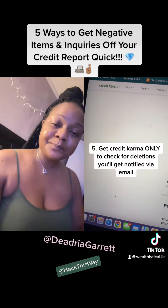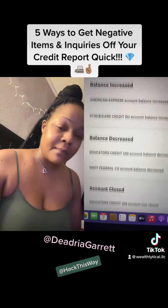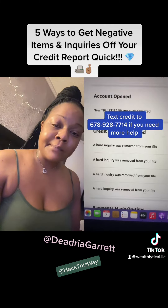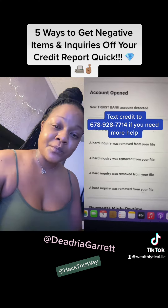Last but not least, go ahead and get the credit card for free only to see the accounts being removed. Less than 30 days — we did this for a client. If you need any more help, text 'credit' to this number.